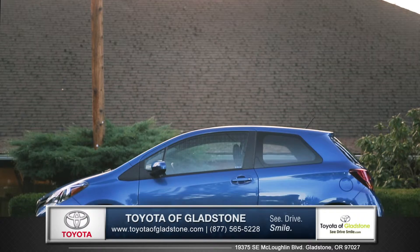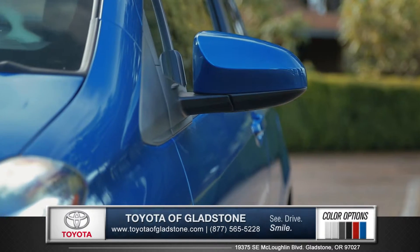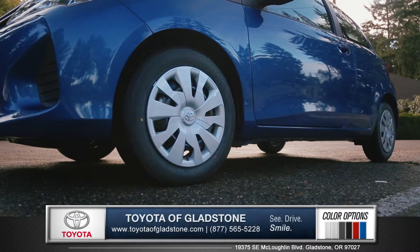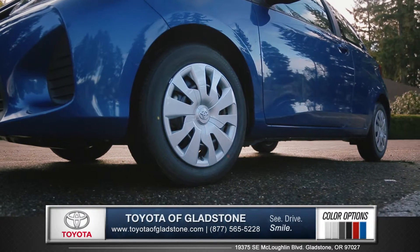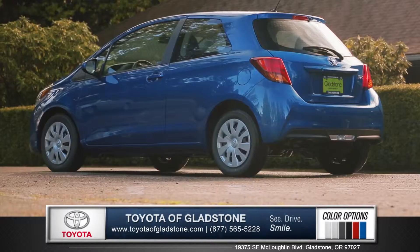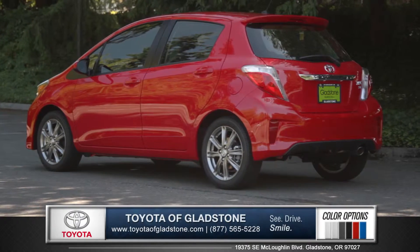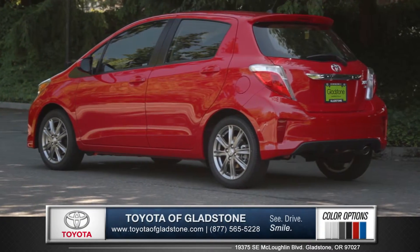Although it has a small footprint, the profile is bold and refined, with aerodynamic side view mirrors and several wheel options, including machine finished 16-inch alloy wheels. Eye-catching tail lights and a rear spoiler show the sporty side of the Yaris. And this subcompact hatchback is available in both 3-door and 5-door versions.